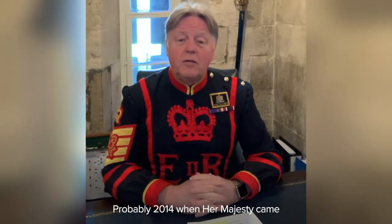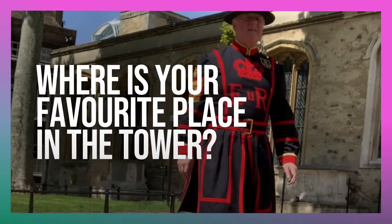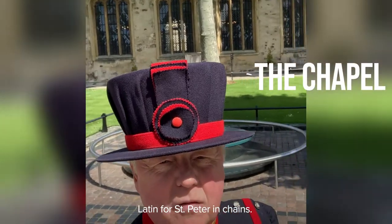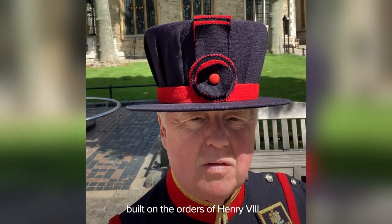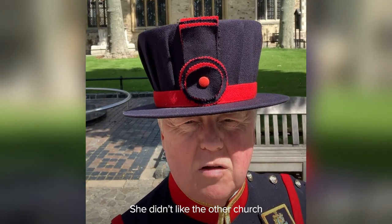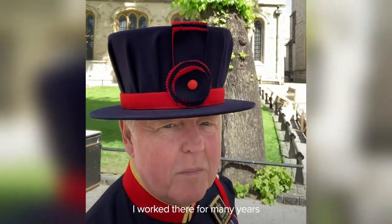Probably 2014 when Her Majesty came to the Tower of London to rededicate the Chapel of St Peter, and also plant ceramic poppies in the moat because we were commemorating the beginning of the First World War. I love the Chapel Royal of St Peter ad Vincula — Latin for St Peter in chains. That chapel is now 500 years old this year, built on the orders of Henry VIII. Beautiful chapel — he built it for his first wife, Catherine of Aragon. He didn't like the other church that was stood there because it was severely damaged by fire, so Henry built that chapel there. Beautiful chapel because two of my three children were married in there. I worked there for many years as a chapel clerk.